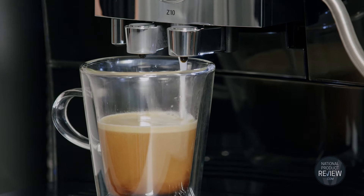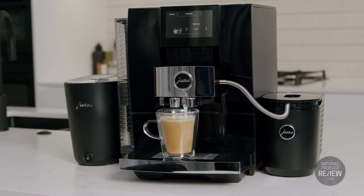Whether you enjoy an intense espresso, a creamy flat white, or an iced long black.